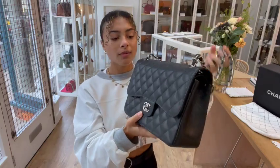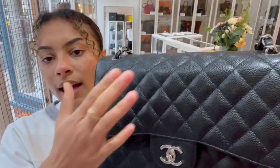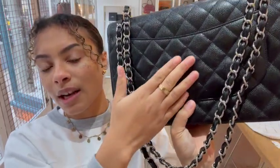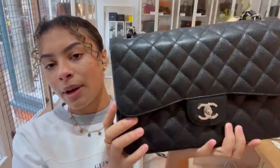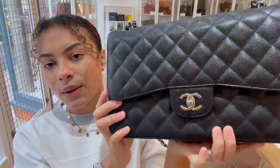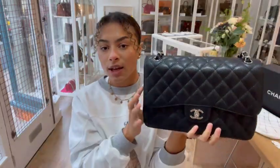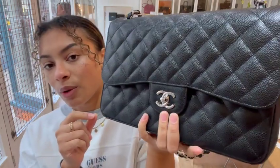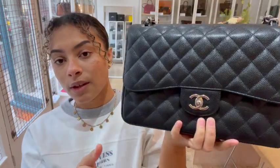It's a size jumbo in this beautiful caviar leather — I love caviar leather so much. It's got a really luxurious, glamorous feel with a really nice gloss to it. Caviar leather is so nice and durable; it wears really well. It's such a practical but gorgeous looking leather, and I love it with the silver hardware as well.